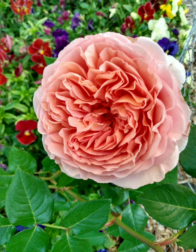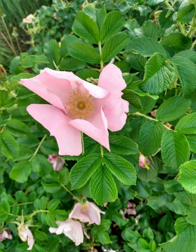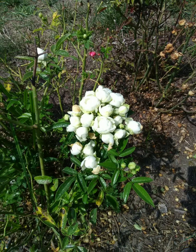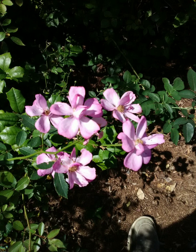Another pro is they come in different sizes. Depending on how big your yard is, you could consider a pro being that they sucker — so you could have a bigger bush or even have parts to dig up and give away. Another pro for old garden roses is that most of them, in general, are fairly fragrant.